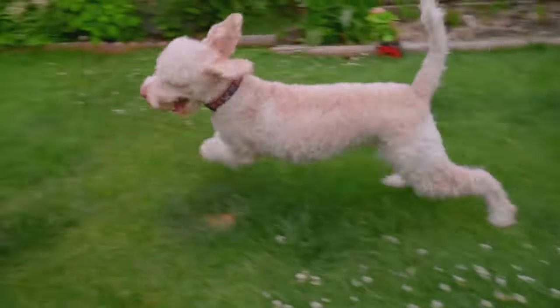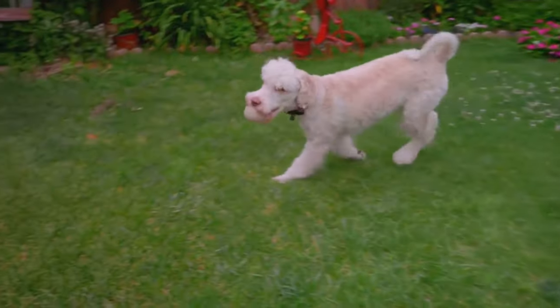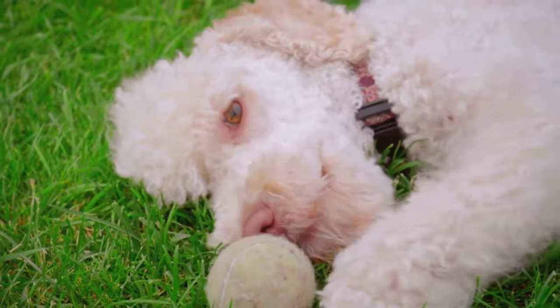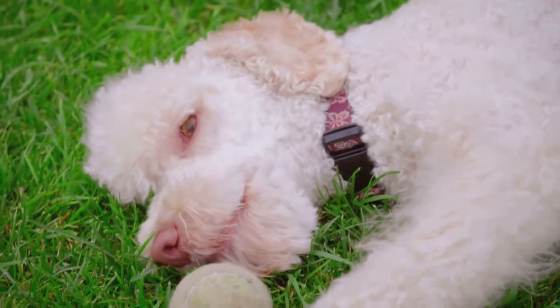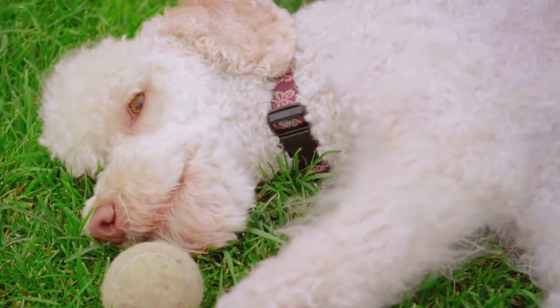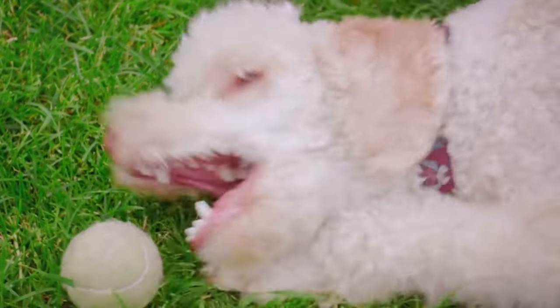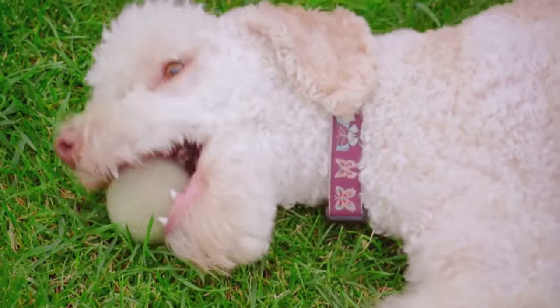First up, we have the standard poodles — the largest of the trio, standing over 15 inches at the shoulder. They are known for their regal and athletic build, mirroring their high level of intelligence and trainability. These dogs are loyal to a fault and excel in various activities including swimming, obedience training, and agility courses.